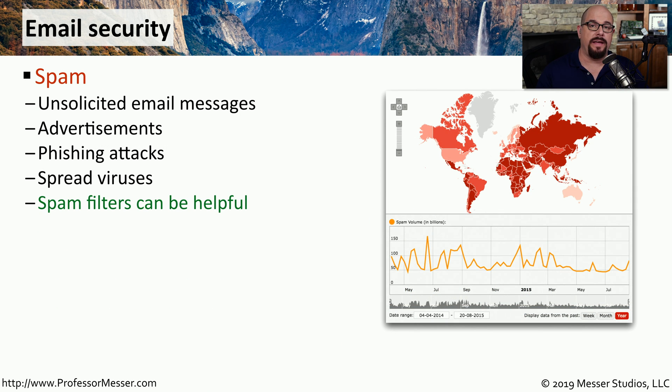Email is a significant security concern. Many attackers use email to send files and malware directly to a user's desktop. We generally categorize unsolicited email as spam, which can include advertisements, but also phishing attacks where someone is trying to get personal information from you, with viruses embedded as attachments.